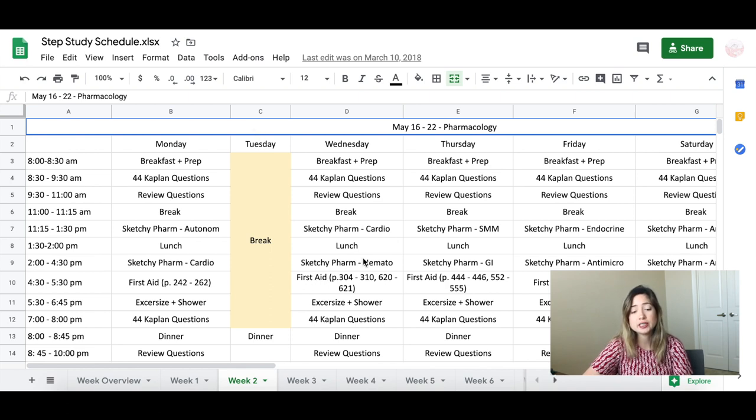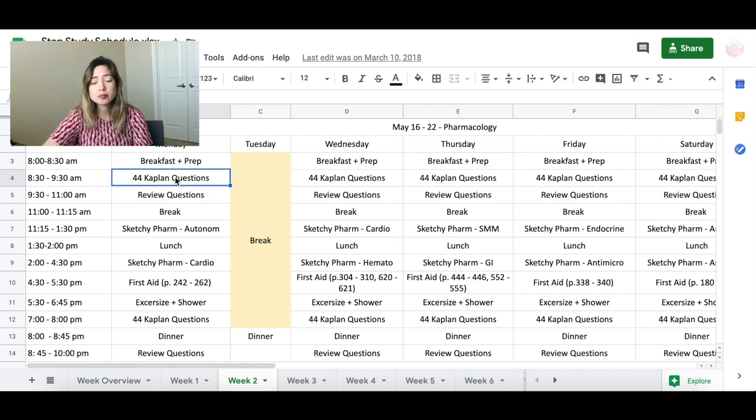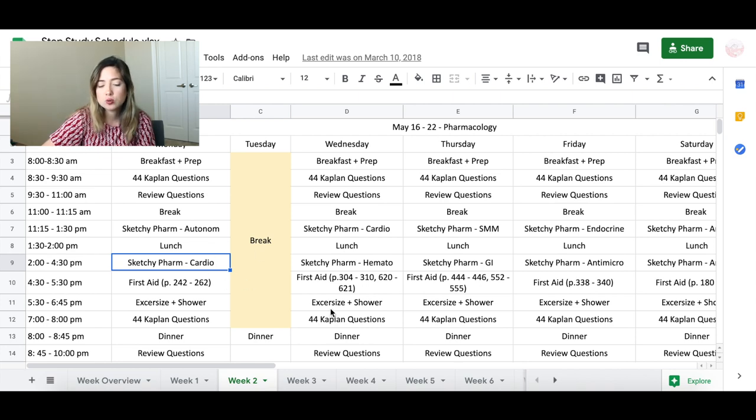The important thing is to establish a routine and figure out which resources you're going to use. I used the Kaplan question bank, UWorld, Pathoma for pathology, and Sketchy Micro and Sketchy Pharm. However, I found Sketchy Pharm a little too advanced since pharmacology was always a topic I struggled with, so I found the DIT videos a lot more helpful and eventually amended my schedule to use DIT videos instead of Sketchy for pharmacology.